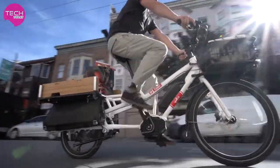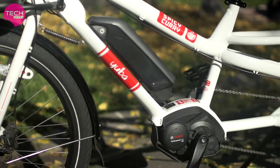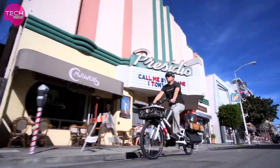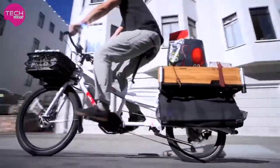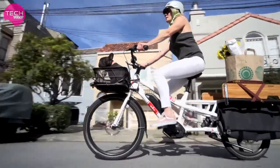We are excited to introduce the Spicy Curry featuring the Bosch CX motor. The Spicy Curry is ready to handle anything from multiple passengers to large loads of cargo, and there are all kinds of ways that people use it in their daily lives.